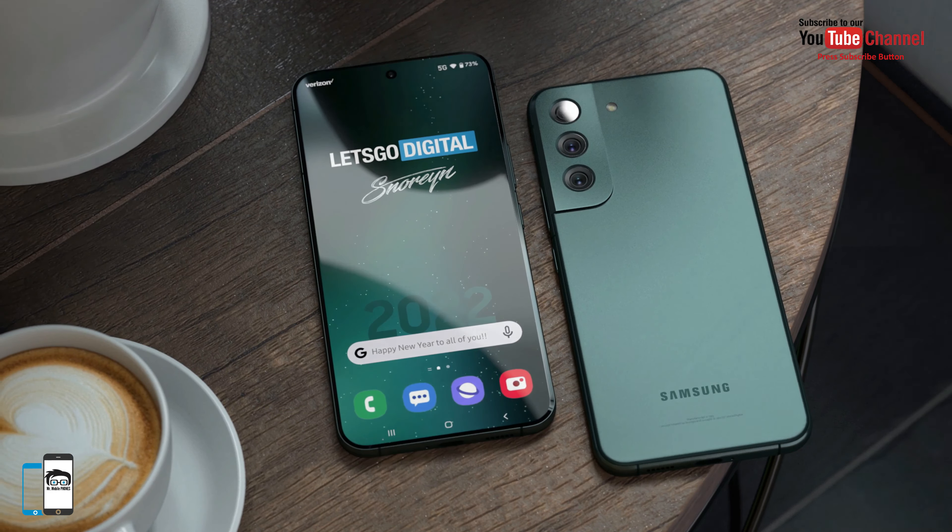The Galaxy S22 will be an extremely handy smartphone. The phone will have a 6.1-inch display. The bigger brother will be equipped with a 6.6-inch screen, both slightly smaller than their predecessors.